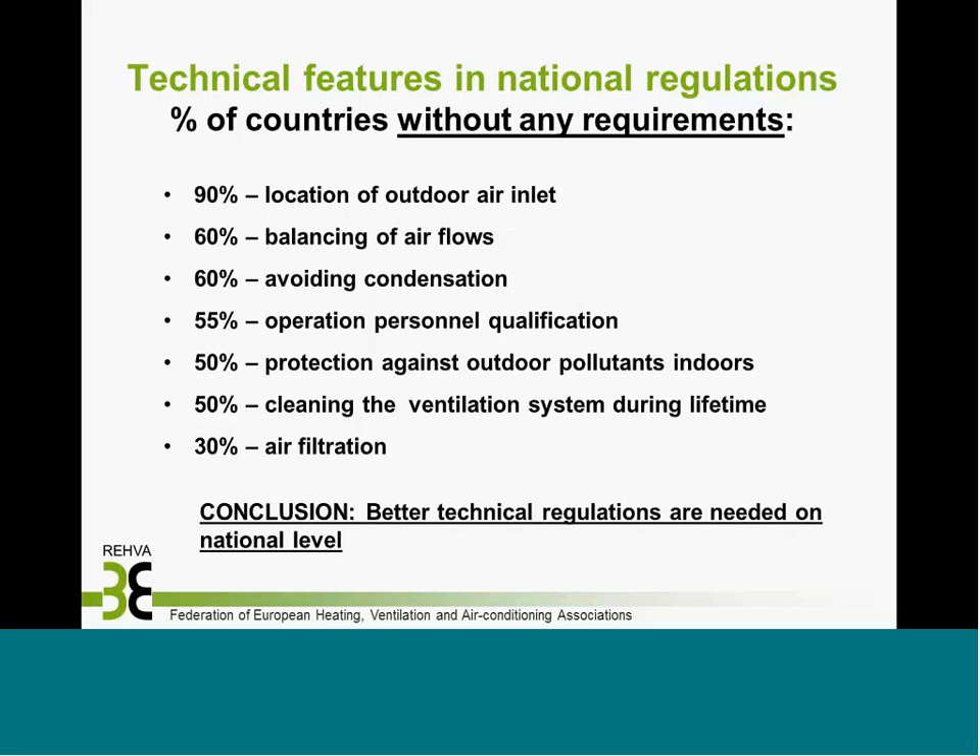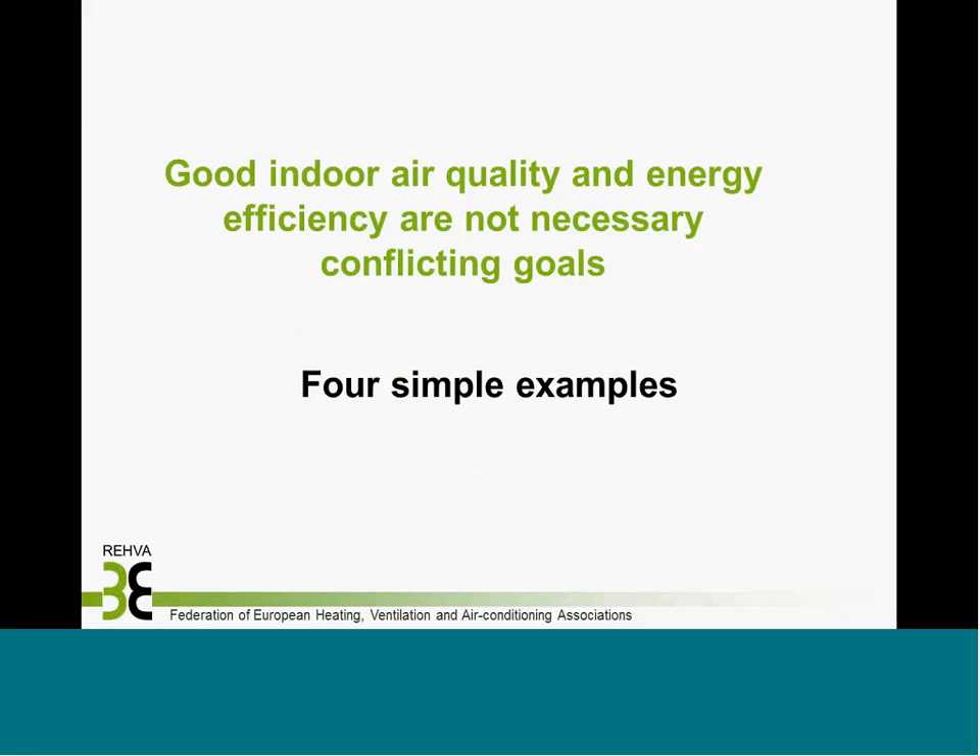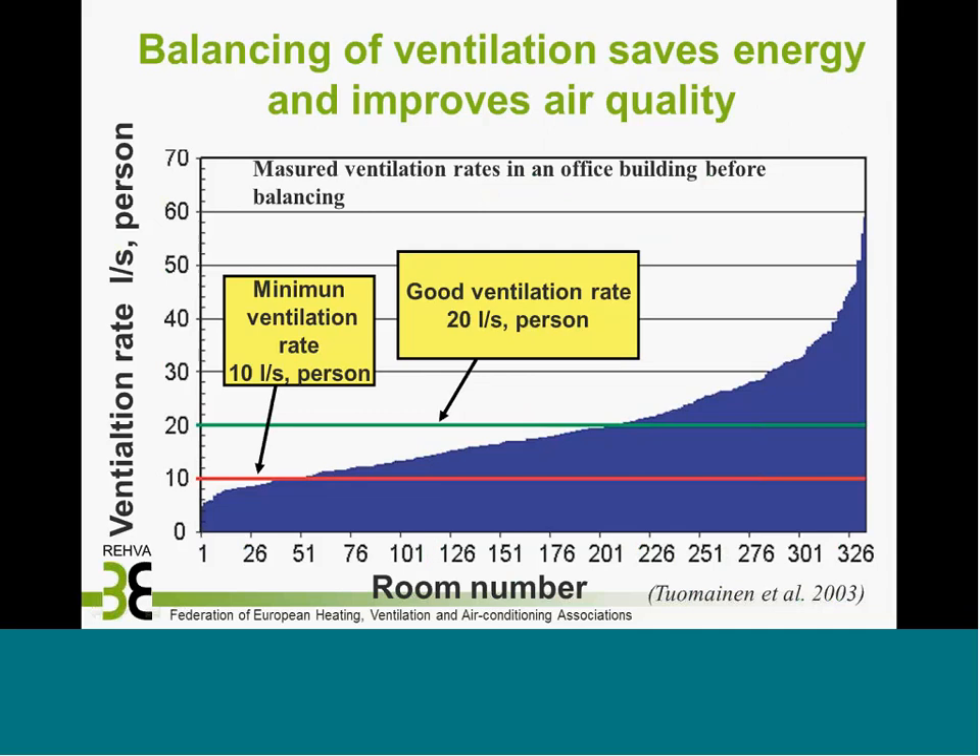Better technical regulations are needed at the national level. Good indoor air quality and energy efficiency are not necessarily conflicting goals — here are four simple examples. In a case building with close to 400 rooms, measured ventilation rates show a huge variation between rooms. By simply reducing ventilation in over-ventilated rooms and increasing it in under-ventilated rooms, we can save energy and improve air quality simultaneously.